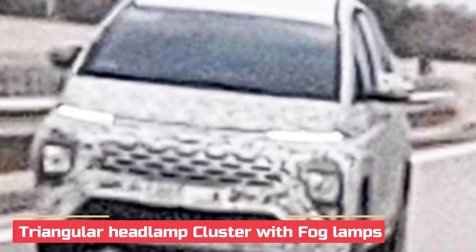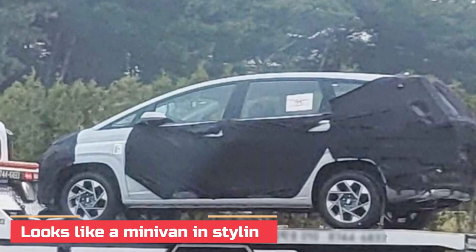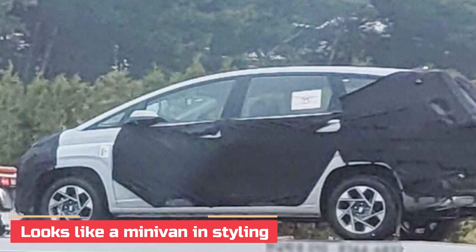Below is a wide air dam flanked by a triangular-shaped headlamp unit with integrated fog lamps. And with the raked front windshield, the overall look gives a minimalist styling.